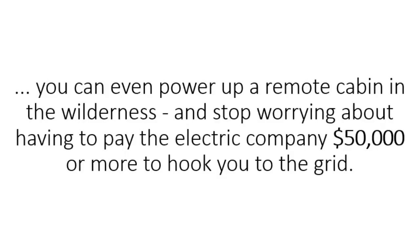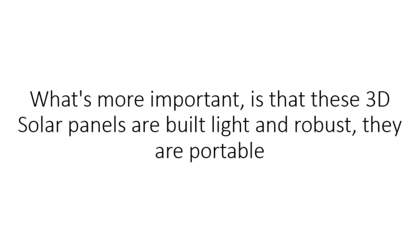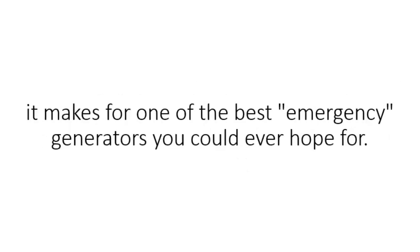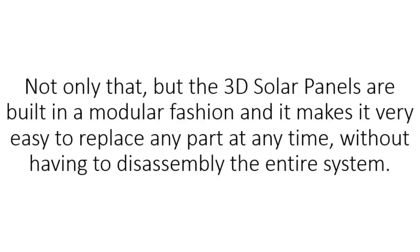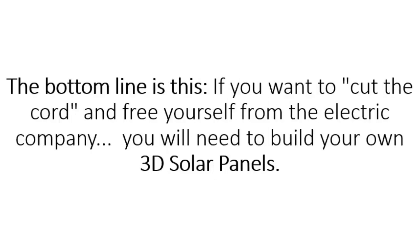You can even power up a remote cabin in the wilderness and stop worrying about paying the electric company $50,000 or more to hook you up to the grid. What's more important is that these 3D solar panels are built light and robust. They are portable, making them one of the best emergency generators you can ever hope for. Unlike flat solar panels, they won't get blown off the roof by strong winds and hurricanes. The ones I built are sturdy and resistant to any weather condition. Not only that, but the 3D solar panels are built in a modular fashion, making it very easy to replace any part at any time without disassembling the entire system.